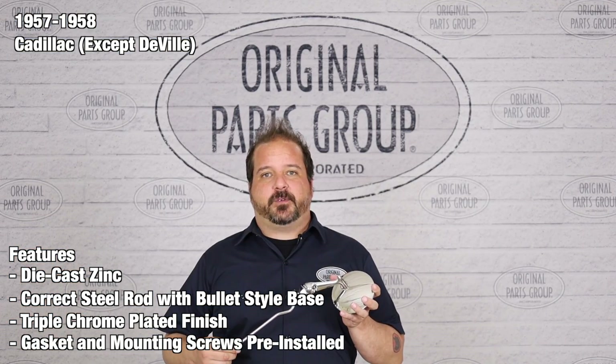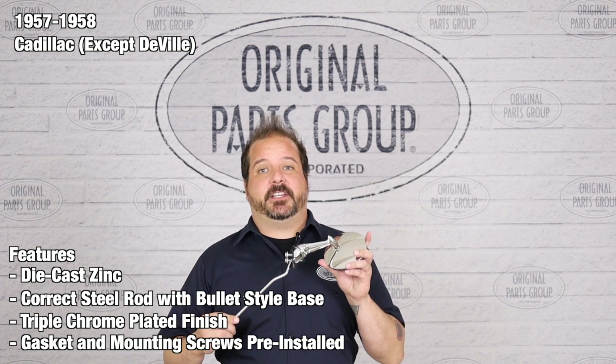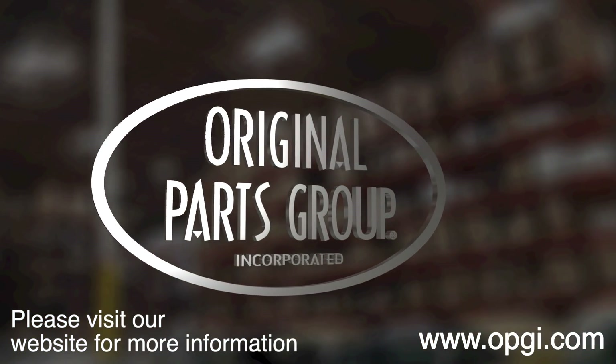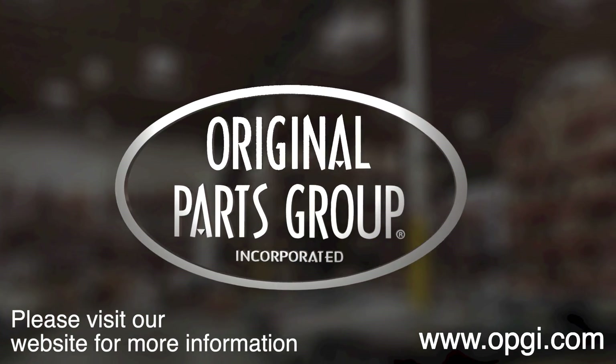Thanks for watching and don't forget to subscribe for more product features and updates. For more information on these and other great products, please visit us at OPGi.com. Call us today or use our fast, convenient website. Buy direct with Original Parts Group and enjoy the benefits of shopping with the recognized leader in the industry with decades of experience, the highest in-stock ratio, a helpful and knowledgeable sales staff, and fast professional shipping.